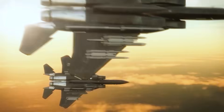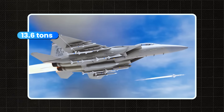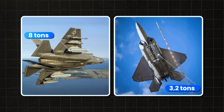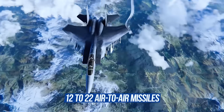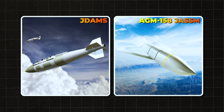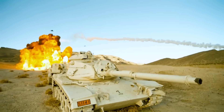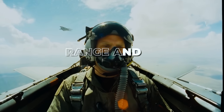The F-15 EX has five key advantages. First, combat load — an absolute record. It's capable of carrying up to 13.6 tons of weapons. By comparison, the F-35 lifts about eight tons and the F-22 even less. The F-15 EX can take to the skies armed with 12 to 22 air-to-air missiles, or a mix of those and air-to-ground munitions — from precision-guided JDAMs to heavy AGM-158 JASSM cruise missiles — effectively making it a flying arsenal capable of striking targets in the air or on the ground, solo, without escort.